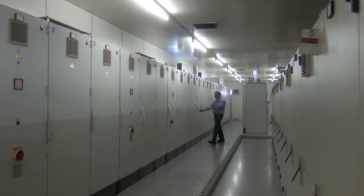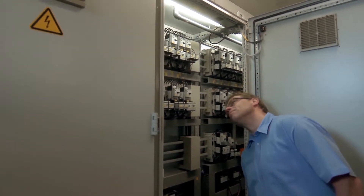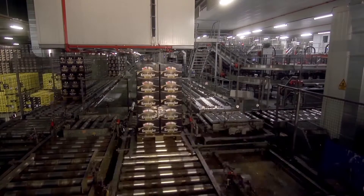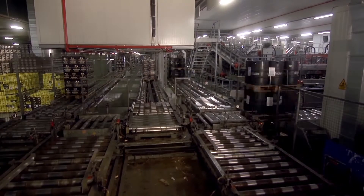Breweries need fire protection in many areas, for example for control units and conveyor systems. If a fire alarm is triggered there, the complete production process is interrupted — we wouldn't be able to convey beer to storage anymore. Titanus speeds up our response time considerably. We can react to the fire source in no time to prevent further damage.